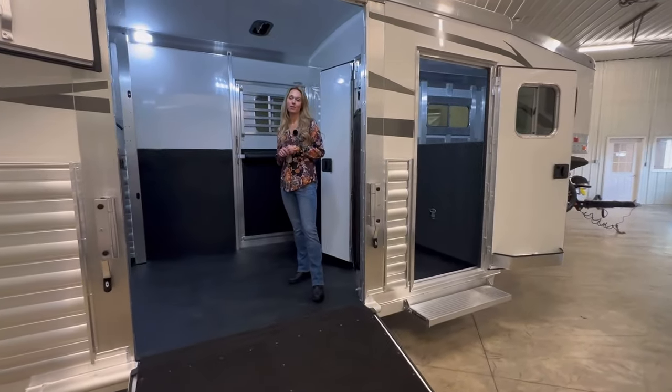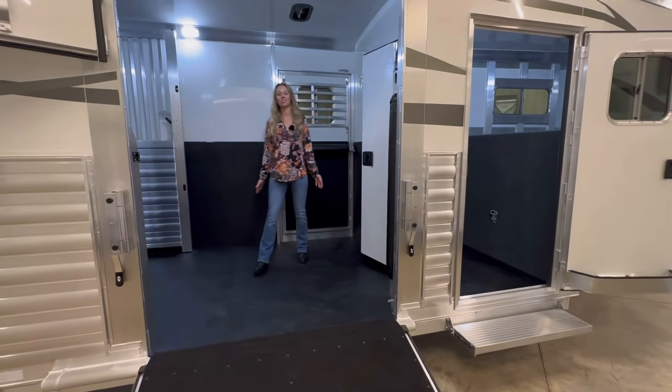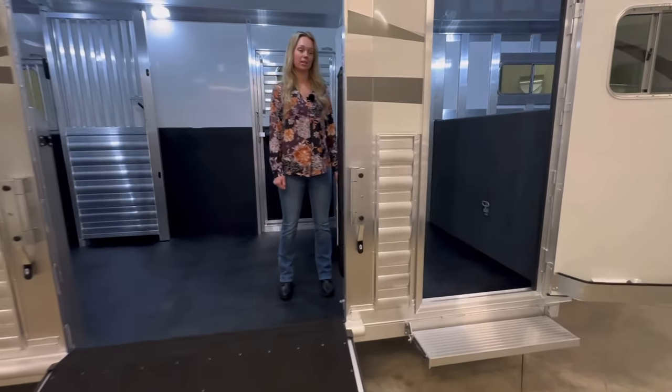This trailer has a 24 and a half foot box. It is eight foot tall, so the box area is 114 inches — large enough to pull in a golf cart. The dressing room is four feet.